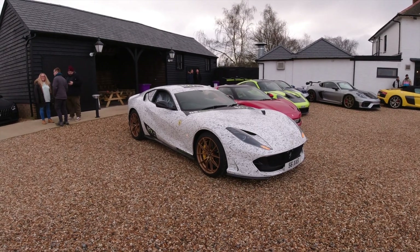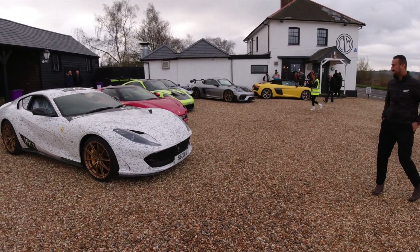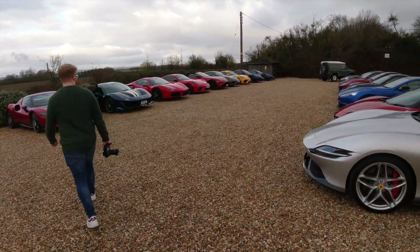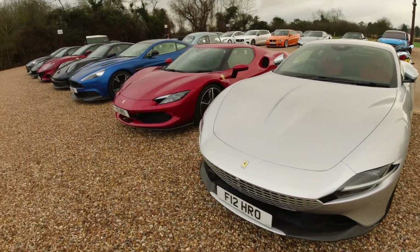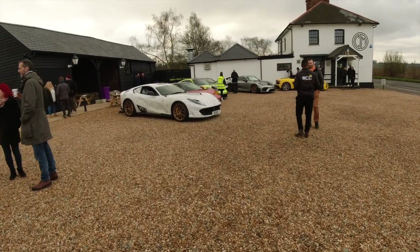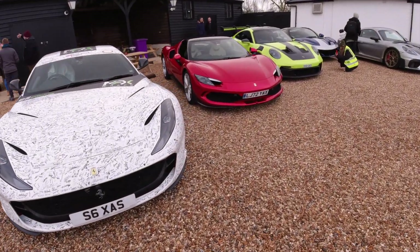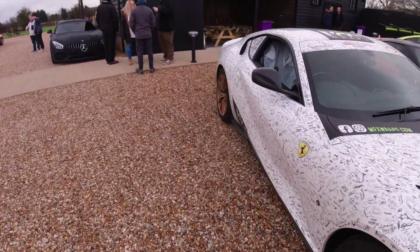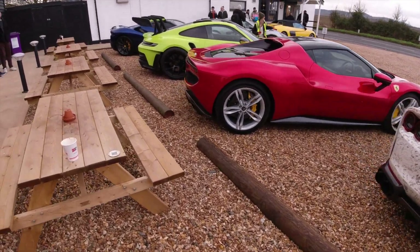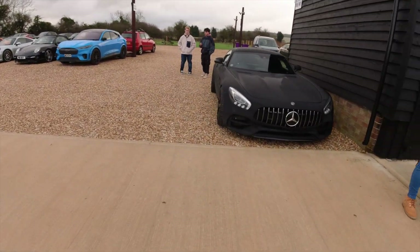Here we are at Caffeine and Machine, and we happen to have brought the EV meet at the same time as a supercar event, which I didn't know about. So there are lots of really loud cars here, which makes up for our very quiet EVs. We've got Ferraris, Aston Martins, Porsches — all sorts of funky motors. An R8 spider, Porsche GT3 RS. Someone's drawn on this white one — looks like it's something to do with a charity event. We're not here for the ICE cars of course, we're here for the electric cars.